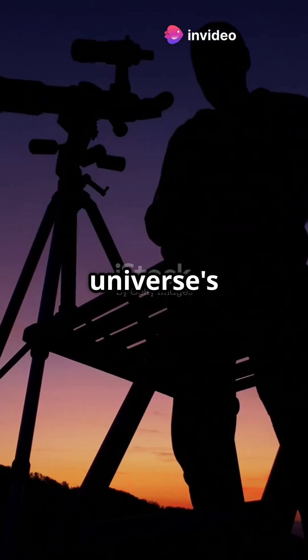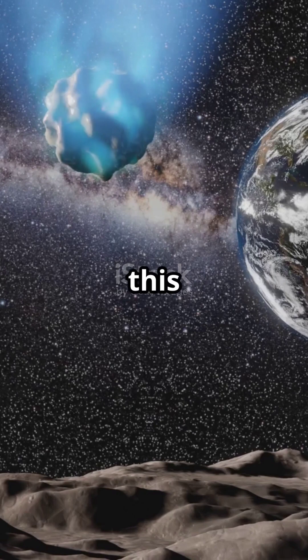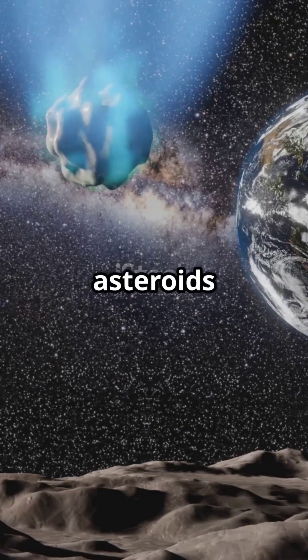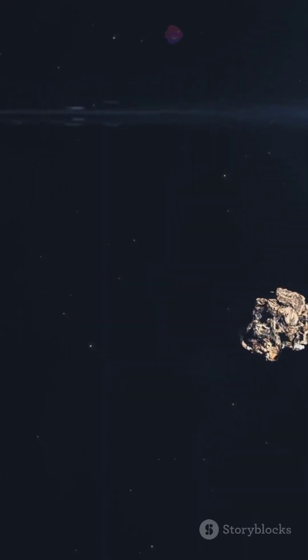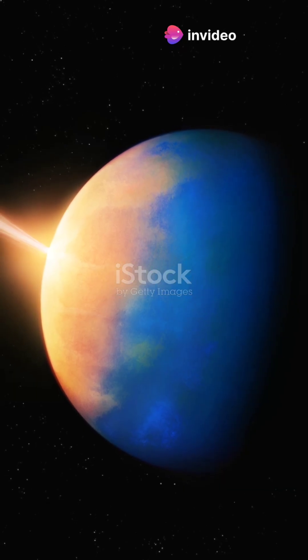Today we're exploring some of the universe's hidden gems. First up: dark comets. Picture this — objects that look like asteroids but move like comets. They don't have those flashy tails, but they might have delivered water to early Earth.